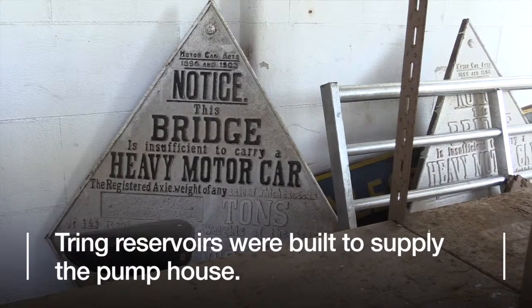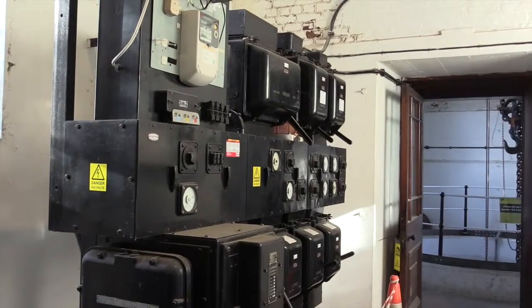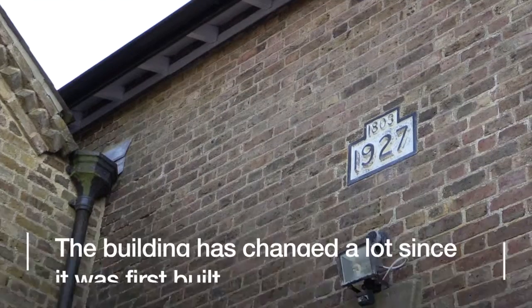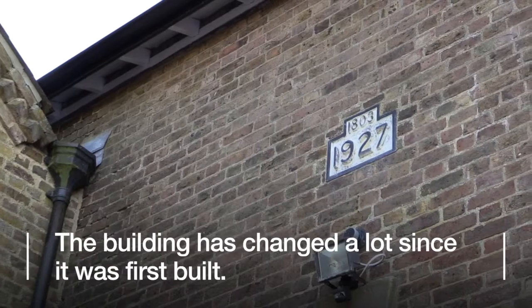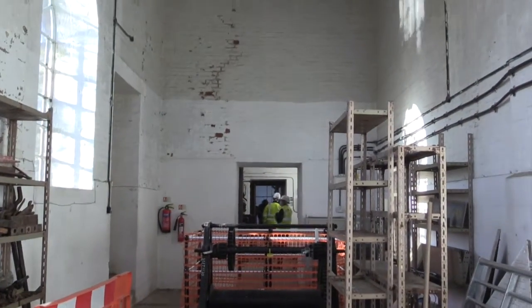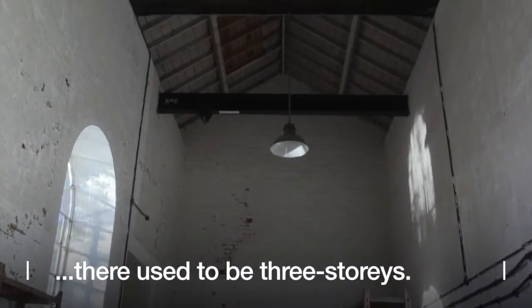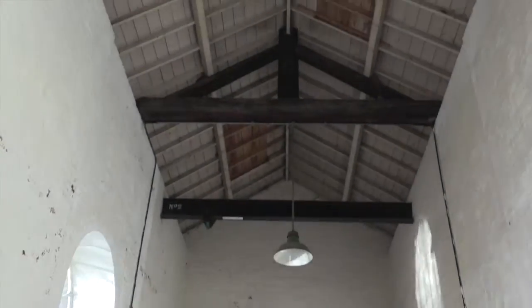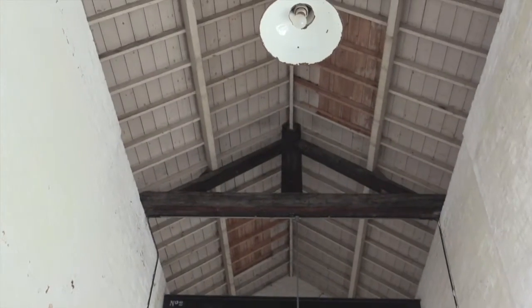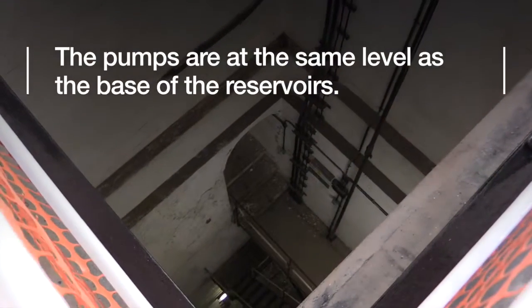The water comes into the pumping station and then the pumps pump it into the canal. This building was first constructed in 1817. It's been altered considerably since then — there used to be three storeys on this building and now it's just gone to one storey. It originally had a steam beam engine which was really large and had a chimney, and now it's got electrical pumps run on mains electricity.